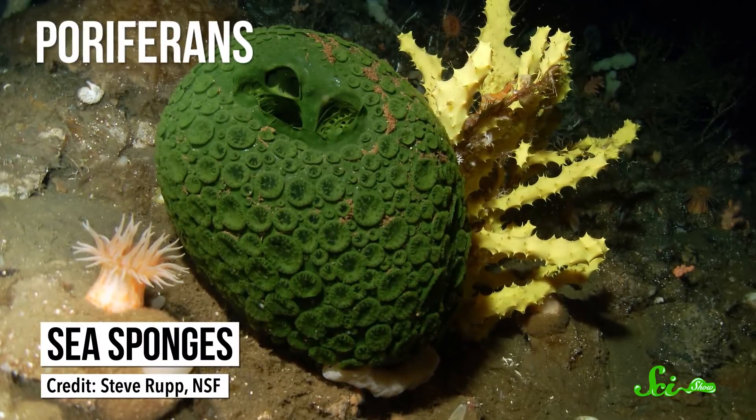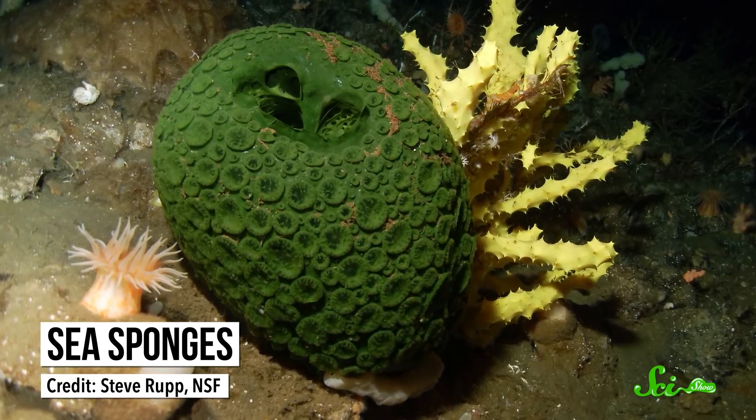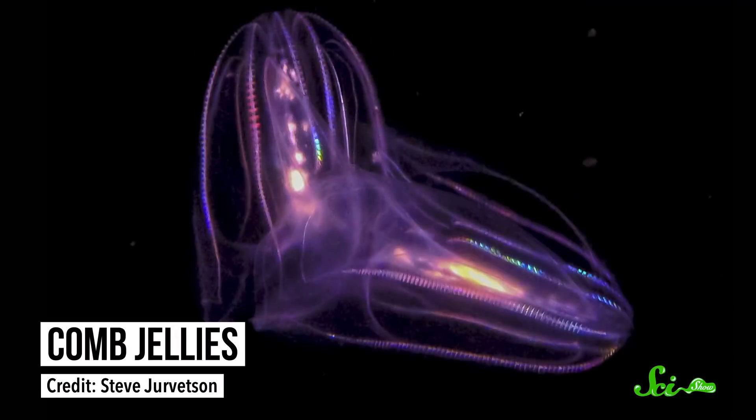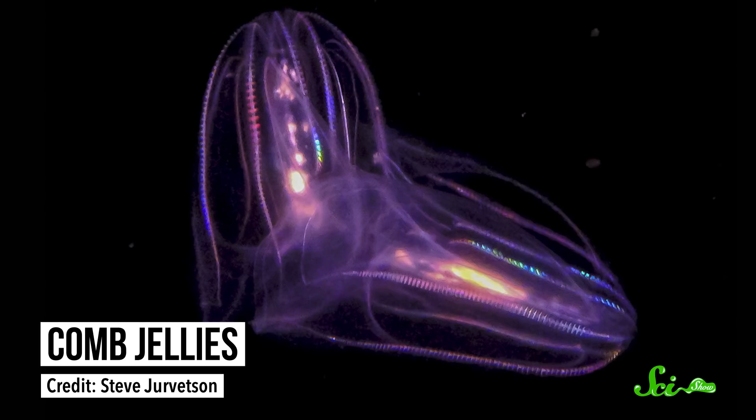Sponges, also known as peripherins, are very simple animals — so simple that many people confuse them with plants. They don't move or have any organs to speak of. Instead, their bodies are full of pores that let water pass through, and specialized cells called choanocytes capture food particles in the water. Comb jellies, or tenophores, are also pretty simple, although not as much as sponges, because they actually have a basic nervous system.